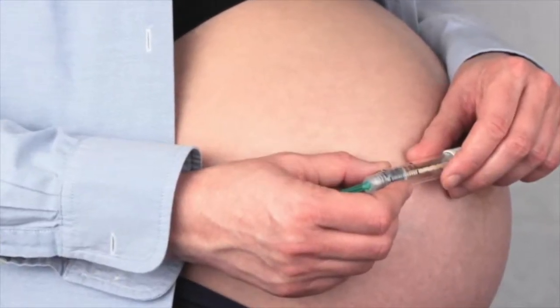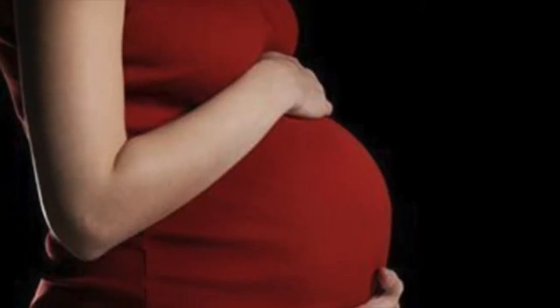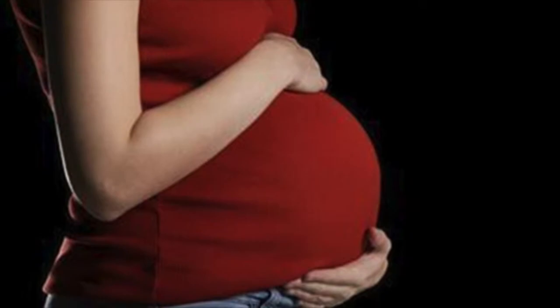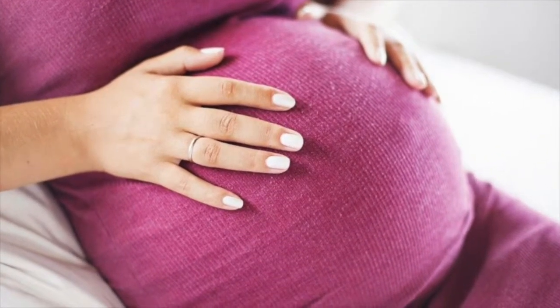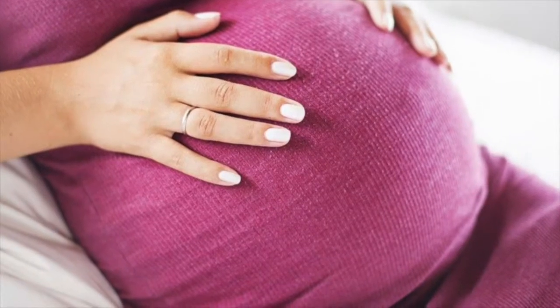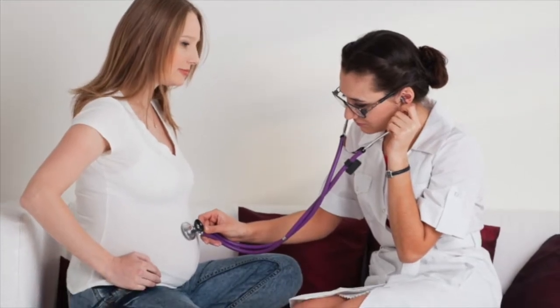This form of diabetes is often associated with older age, obesity, family history, previous history of gestational diabetes, physical inactivity, and it can be more prevalent in certain ethnic groups.